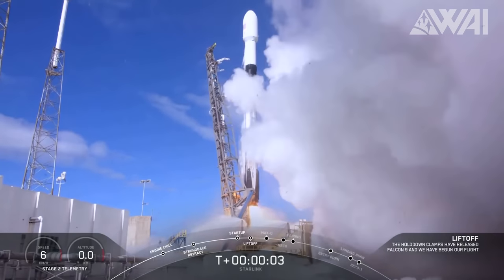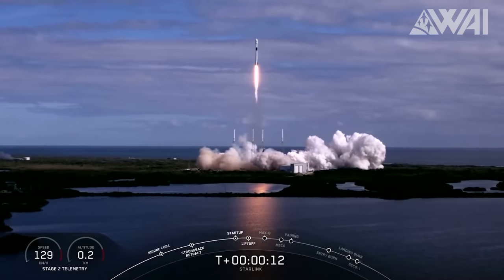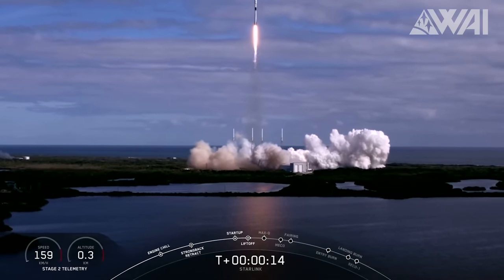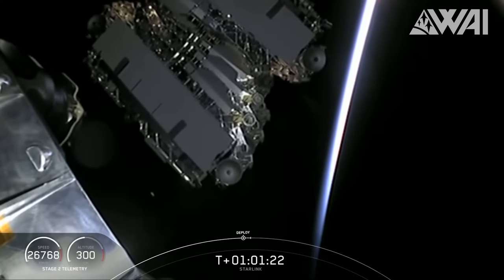A year later, in May 2019, the first batch of 60 Starlink V0.9 satellites was sent into space. These satellites helped validate the production design and test functionalities like Earth communication and de-orbit maneuvers. By November, we saw the inaugural launch of the operational V1.0 satellites.